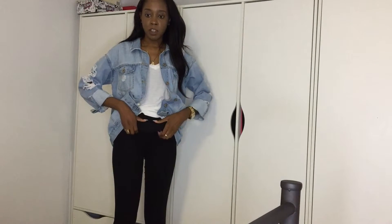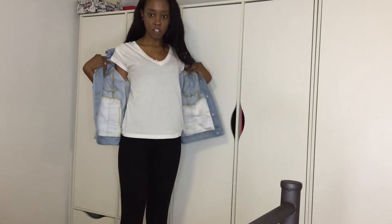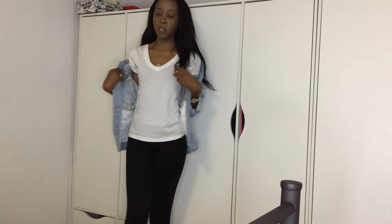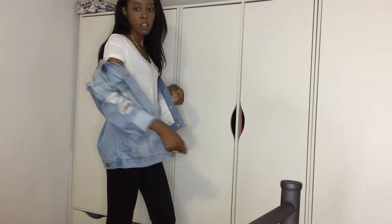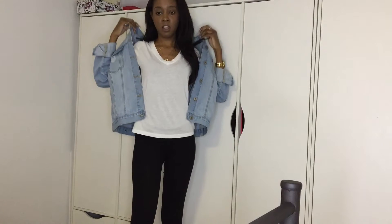I have my regular t-shirt from Forever 21 that you guys saw in my haul, and then I have my jacket also from Forever 21. It looks like this.